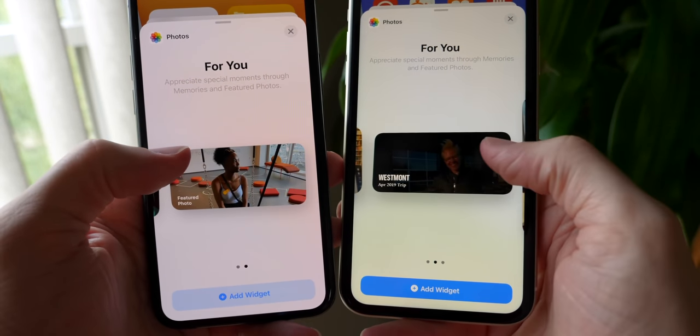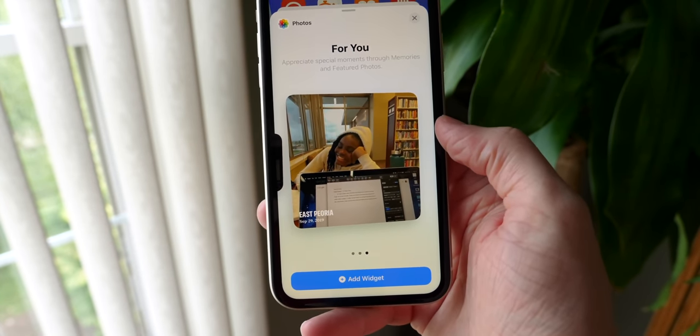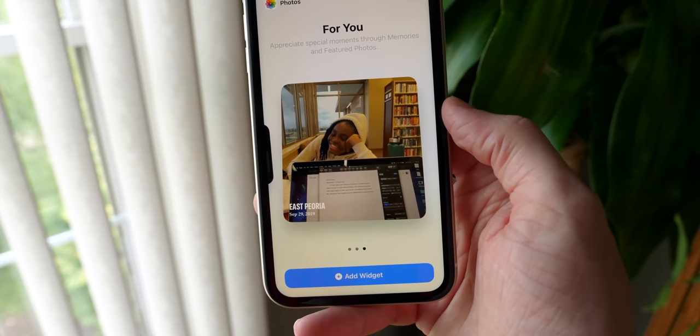Rounding out the widget stuff: you've got small, medium, and now on iOS 14 beta 2 you have large. So for the first time ever, if you want just a giant photo on your lock screen that rotates out, you can do that.